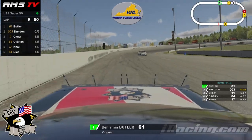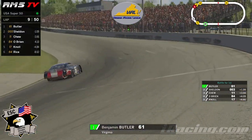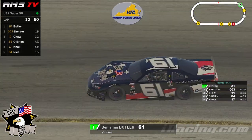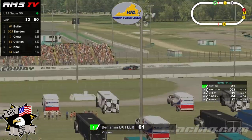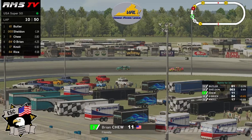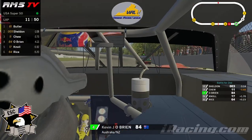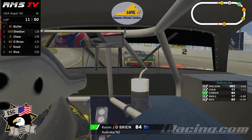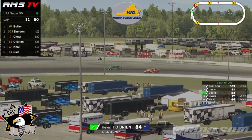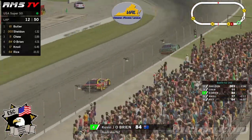Now eight-tenths of a second ahead of Sheldon — the gap is slowly increasing. You can see how big that gap has grown between him and Tyler Sheldon. Brian Chu in that third spot. Kevin O'Brien has gotten past Danny Noel as well now — he's going to try to see if he can close in on the 11 car. Brian Chu himself is now pushing up just a little bit, but O'Brien isn't close enough to capitalize on that. He is starting to gain a bit of ground on the 11 — Chu is about four-tenths of a second ahead of O'Brien.